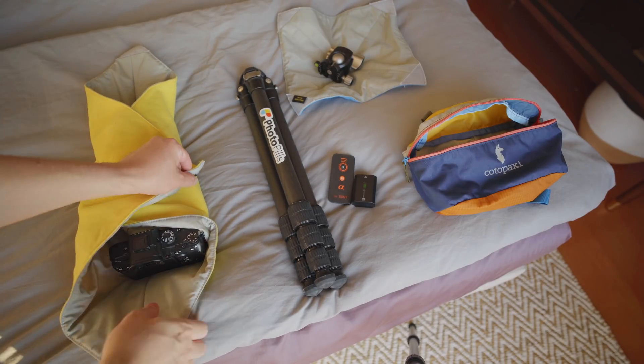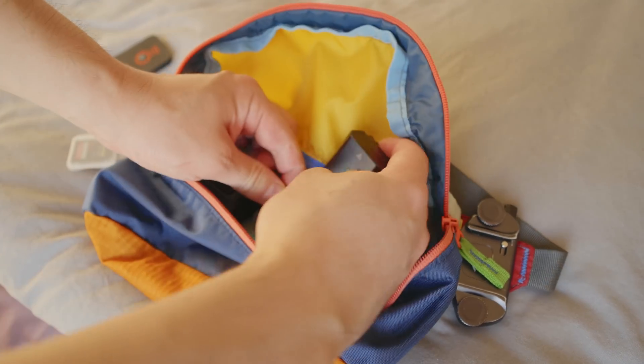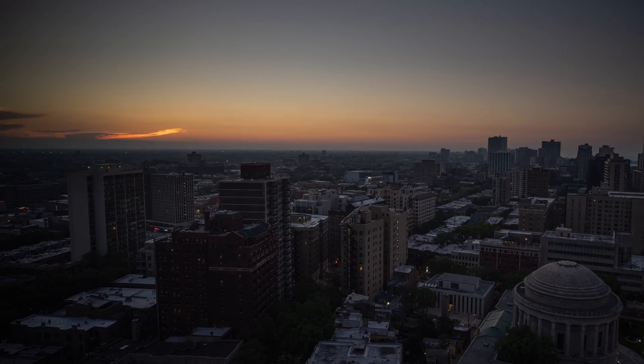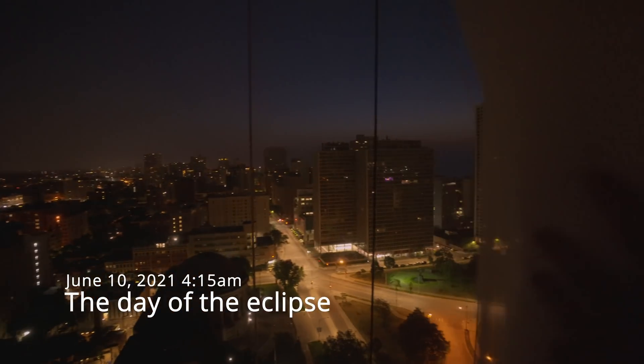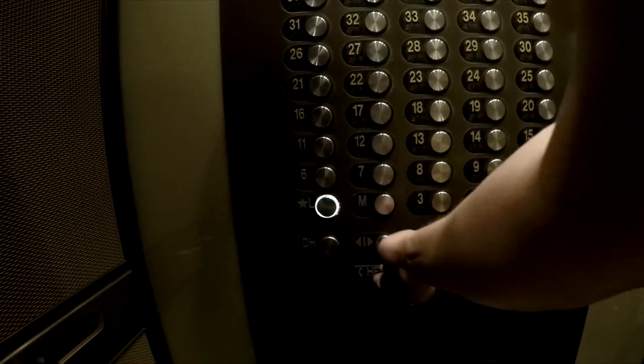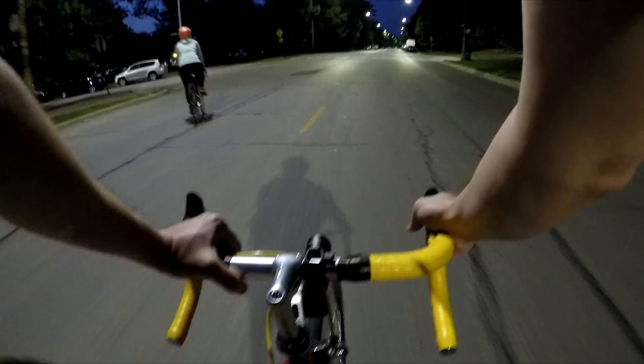We're going to do a really early morning bike ride and hopefully be able to capture the eclipse. So now all we've got to do is wait — I'm going to get my gear prepared, kind of get everything set, make sure all my batteries are charged and the memory cards are formatted and ready to go. See you bright and early in the morning.